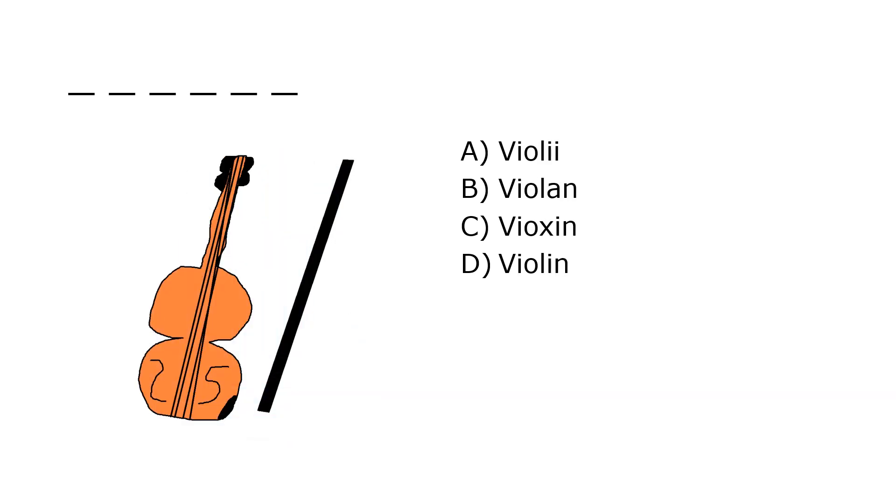What is it? A. Violi, B. Violancy, C. Vioxin, D. Violin. Our correct answer is D. Violin.